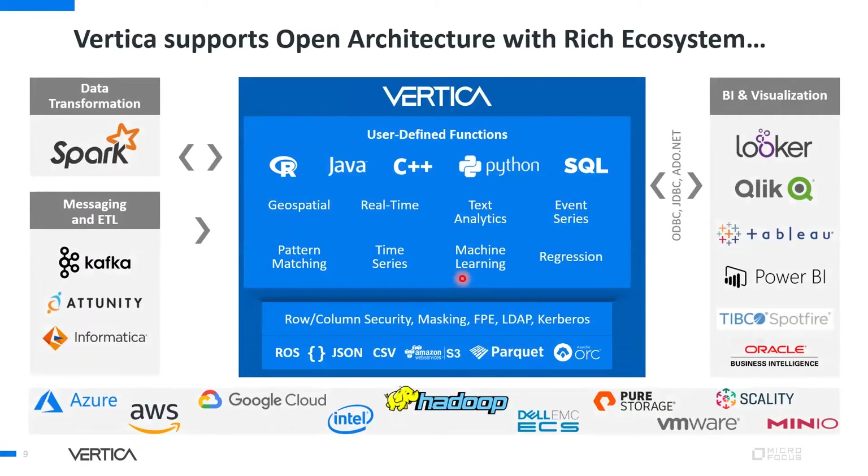The Vertica ecosystem architecture shows latent features that come natively with Vertica. It includes geospatial, real-time text analytics functions, time series, pattern matching, machine learning, and regression — close to 650 algorithms natively included. The output is in ROS format, and Vertica supports data sources in formats like JSON, CSV, S3, Parquet, and ORC.